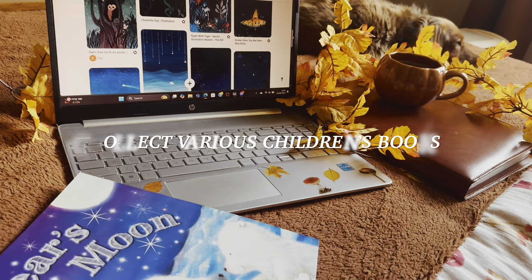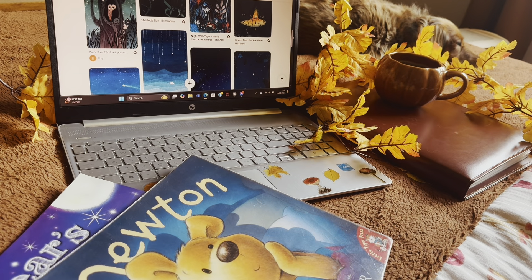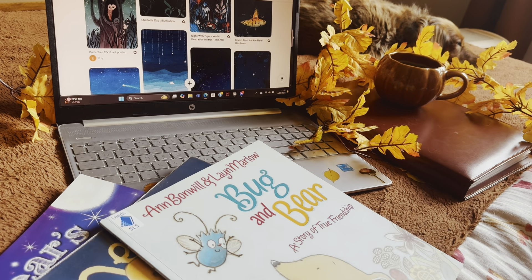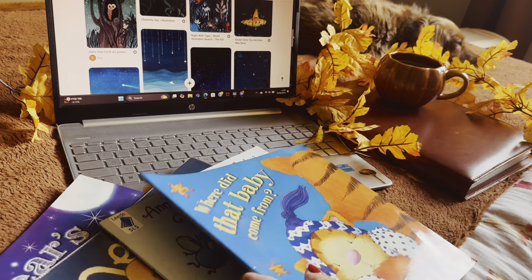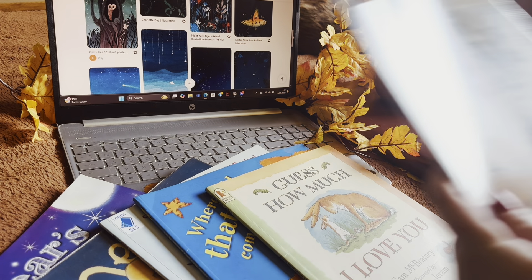To begin my research, I collected various children's books from local charity shops nearby. These are a great way to gather inspiration for the type of book you'd like to write and are also a super easy way to take note of front and back cover layouts.